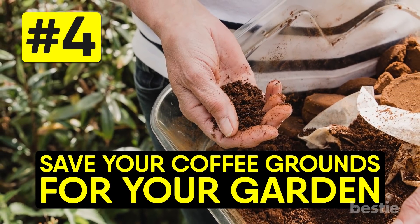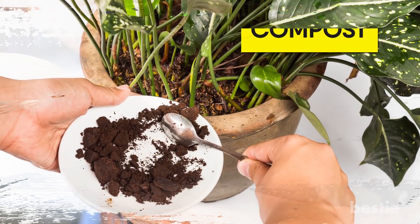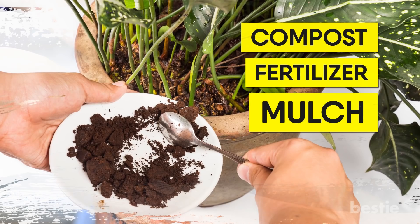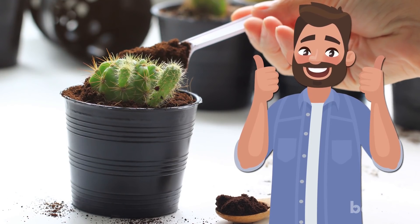Save your coffee grounds for the garden. Coffee grounds are an excellent addition to your gardening routine. You can use them indirectly in your compost, fertilizer, or mulch. Plus, they're a wonderful deterrent to add around the garden edge to keep critters away. This is one of the best gardening hacks and it's practically free.